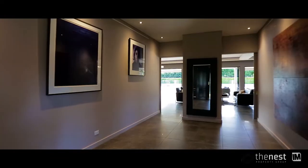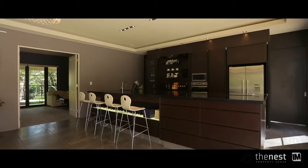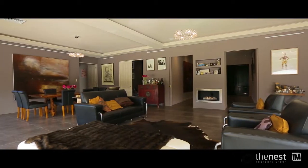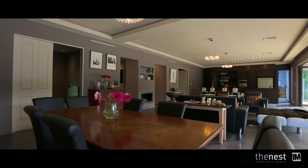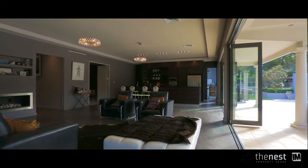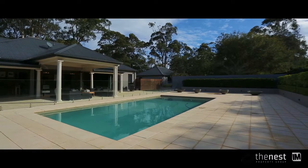As you walk through the large entry foyer, the home opens up to its central living area with kitchen, family and dining. One area flows to the next, making for easy family living and entertaining. With a row of bifold doors, inside living opens to outside living with a large alfresco area stretching out to the in-ground pool.